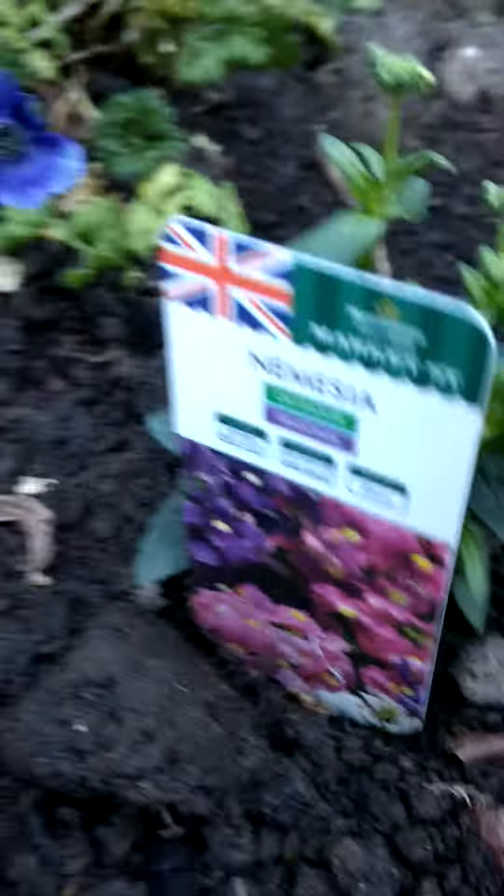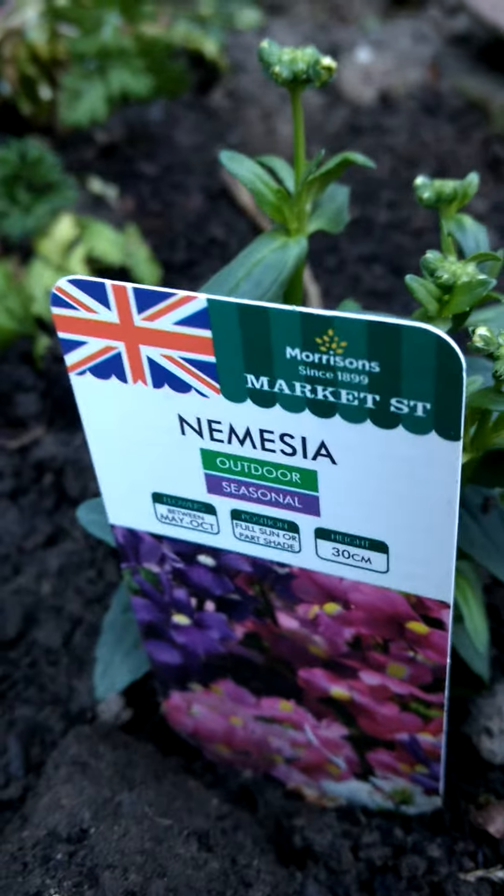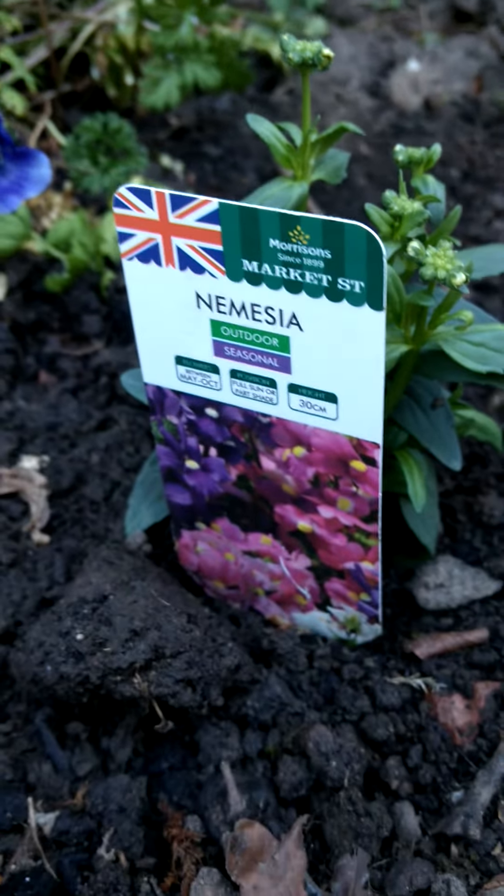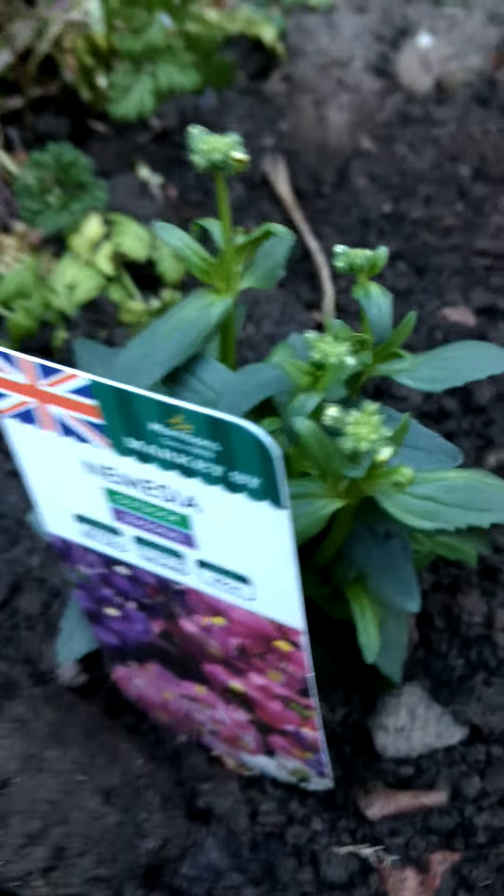Oh, I forgot to show these — Nemesia, Nemesia. Not sure how you pronounce that. But I had a self-seeded one at the other house, so they're really pretty. Starting to fill up a bit.